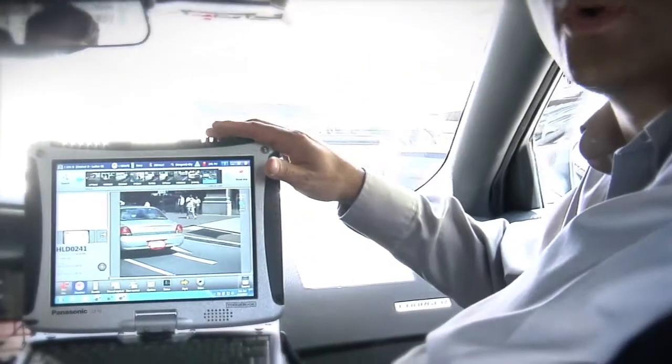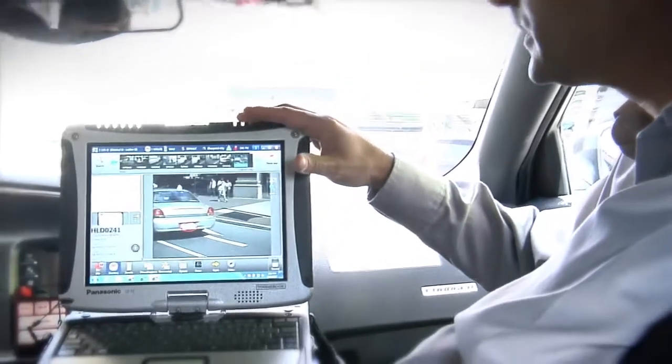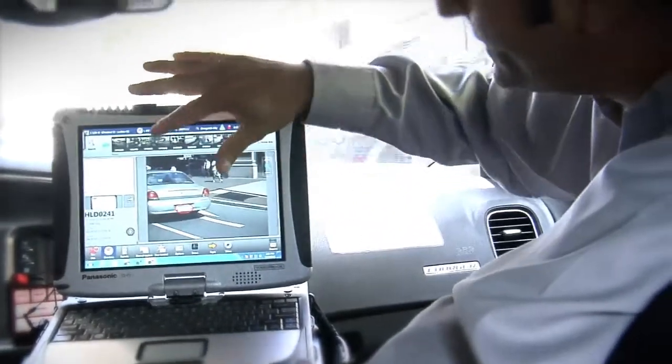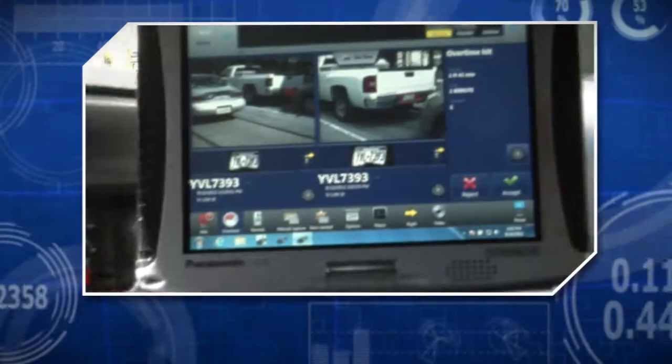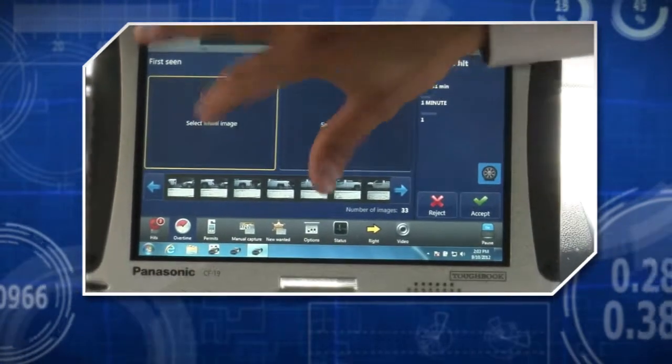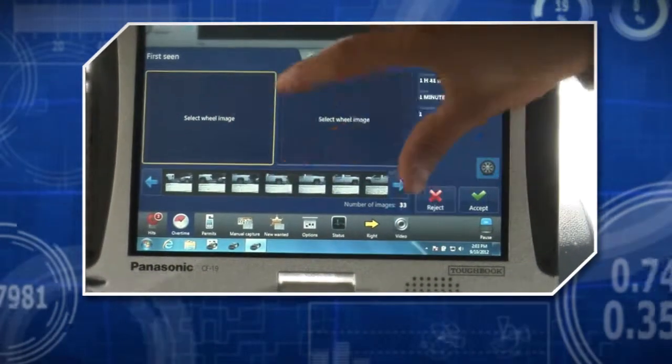Today we're demoing the AutoVu Patroller — that's our in-vehicle LPR solution. You can see this is our latest UI, recently redone for our 5.1 release. It's very touch-friendly. Across the top you have some pass reads. Everything is focused around being touch-friendly — zooming in, moving images around, that sort of stuff.